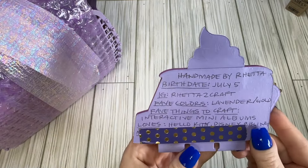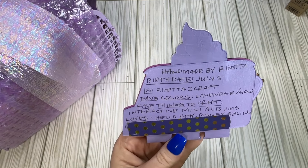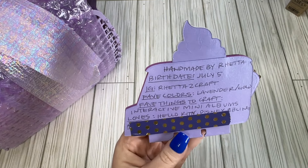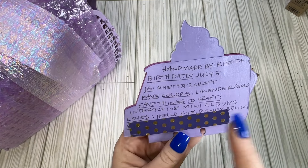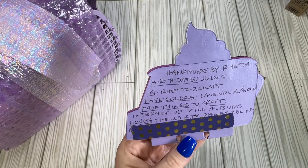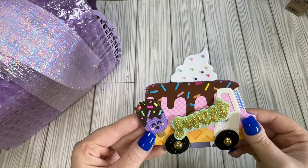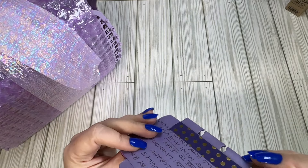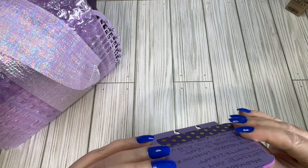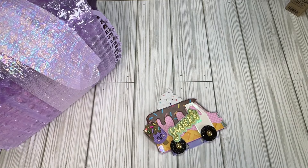Here's her information — I'll link everything down below. She just had a birthday, so happy belated birthday! Her favorite colors are lavender and gold, and her favorite thing to craft is interactive mini albums. She loves Hello Kitty, Disney, and bling. She's layered it up really nicely with foam and multiple layers of cardstock — nice and sturdy.